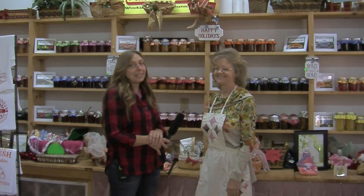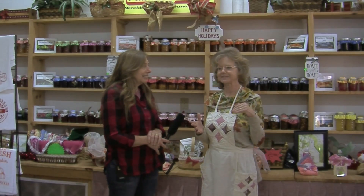Good morning, Becky. How are you doing? I'm good and it's really nice to be here. It's absolutely beautiful, all decorated for Christmas. We're transitioning from fall into Christmas. Christmas is our favorite time. It's a time when we can share what we have with the community and the visitors that come in.